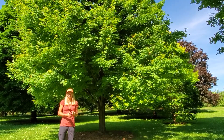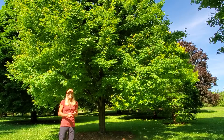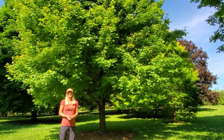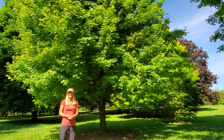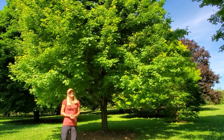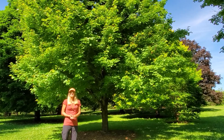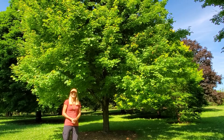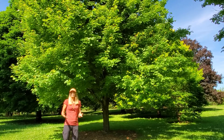Red maple is a very tolerant tree of many types of ecological conditions. It's widespread, growing in dry, sandy areas with white pine and oaks, or even floodplains and wet areas. So it has the broadest ecological tolerance of all our maples, and it tolerates soil of low pH as well.